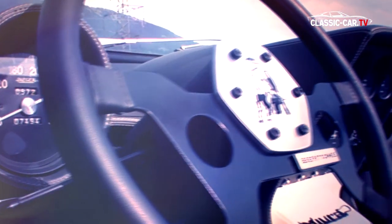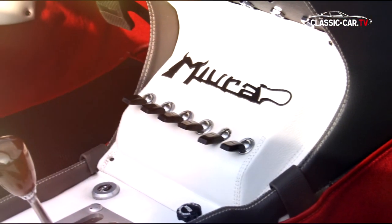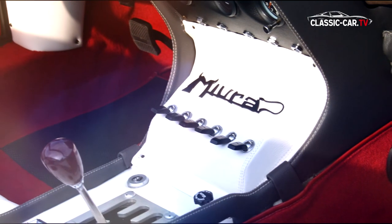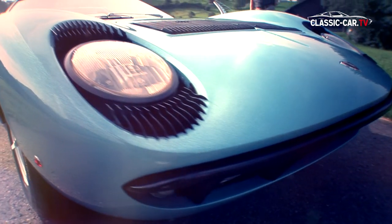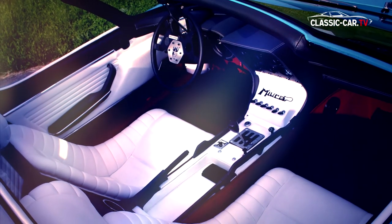Another distinctive feature is reflected in the interior. The radio buttons, which are located on the ceiling in the coupé version of the Miura, are all integrated into the center console. As appropriate for a show car, the Roadster has been painted in a very eye-catching light blue metallic color and the interior is lined with white leather.